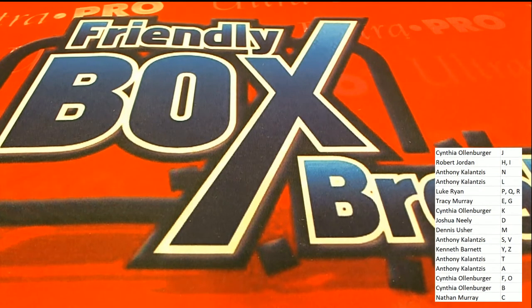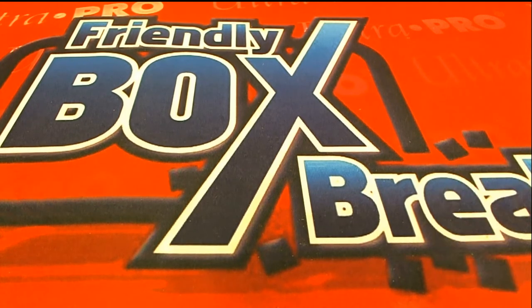Congratulations to those of you who came away nice. Let's get updated and see what's happening for our next box break — K, R, W, S.